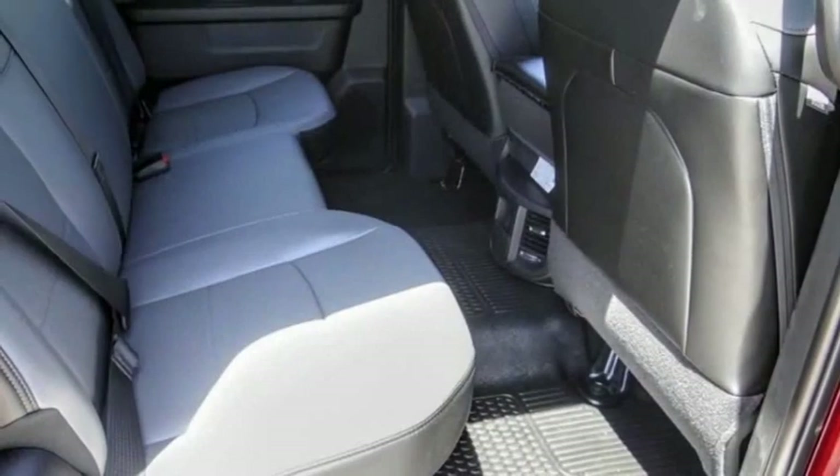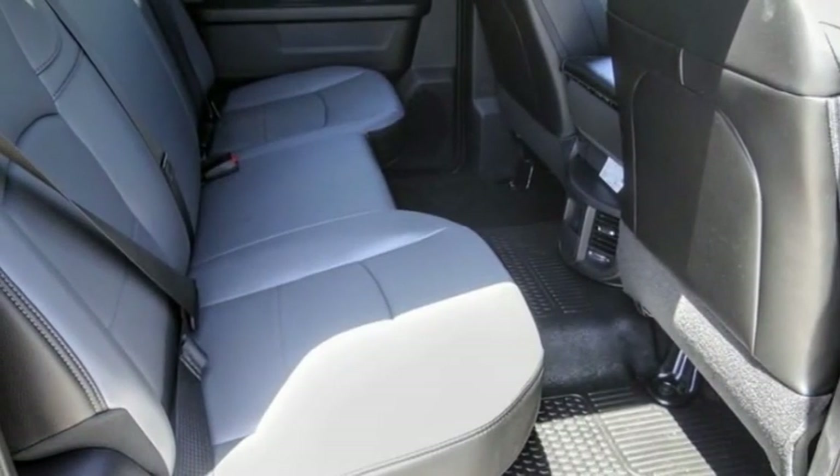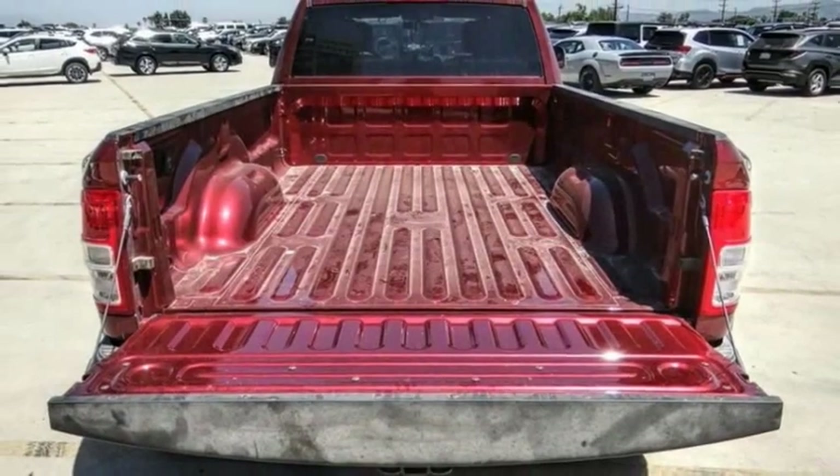Front license plate bracket, four-wheel disc brakes, low tire pressure warning, power windows, power steering.